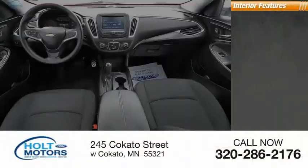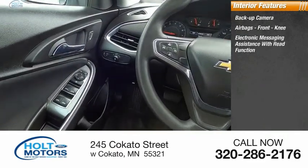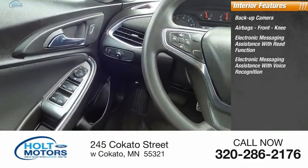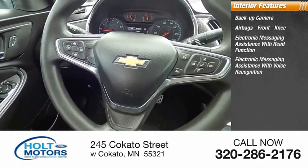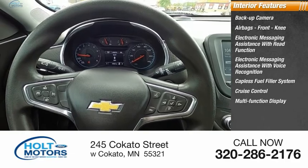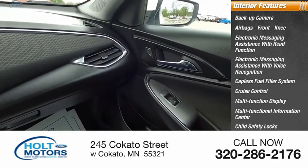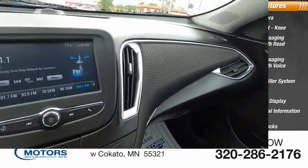Inside you'll find a backup camera, airbags, front knee airbags, electronic messaging assistance with read function, electronic messaging assistance with voice recognition, capless fuel filler system, cruise control, multi-function display, multi-functional information center, child safety locks, and one-touch windows. If affordable style and reliability are what you're looking for, this vehicle couldn't be more perfect.